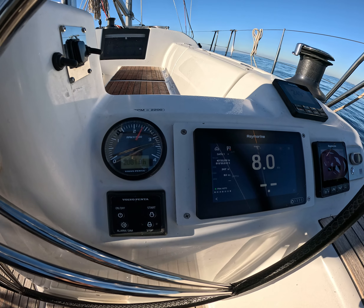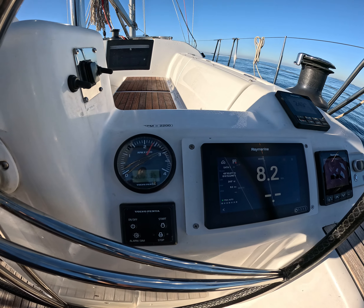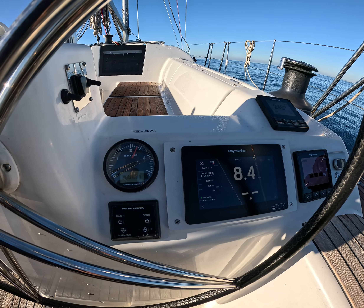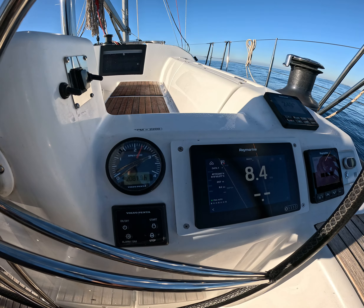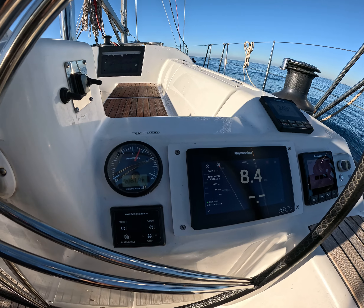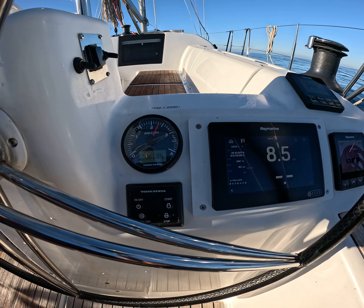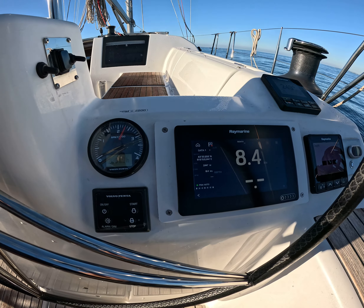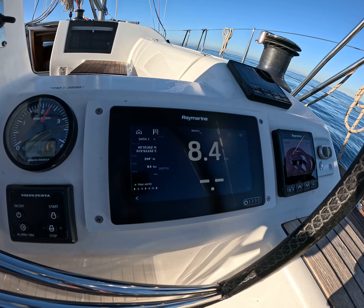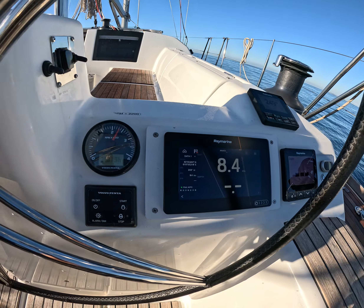The engine is limited to 2,400 RPM for maximum usage. At full throttle you can see 8.4 knots maximum. I cannot go any more.